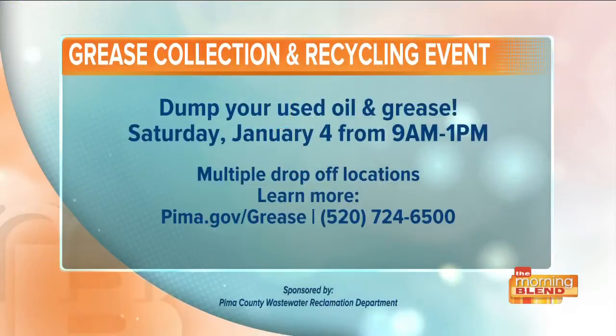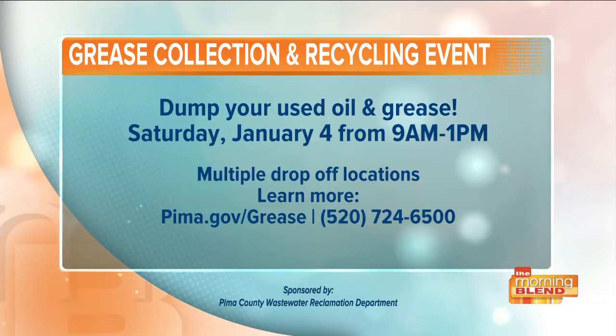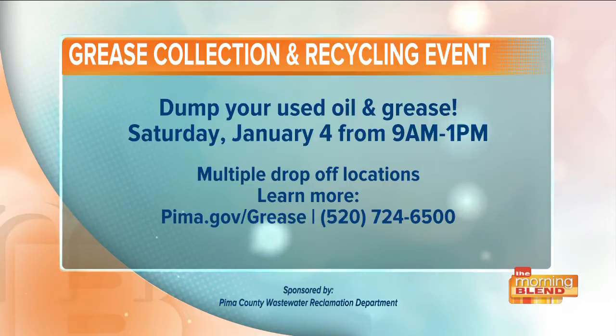Store it, don't pour it. In the long run, it's not the easy thing to do — because do you really want roaches in your house? Do you want backed-up sewage coming out of every pipe in your home, into your bathtub? No. You've given us every reason in the world to take this seriously. The grease collection and recycling event is happening January 4th from 9 a.m. to 1 p.m. For more info or multiple drop-off locations, check out pima.gov/grease or call 520-724-6500.